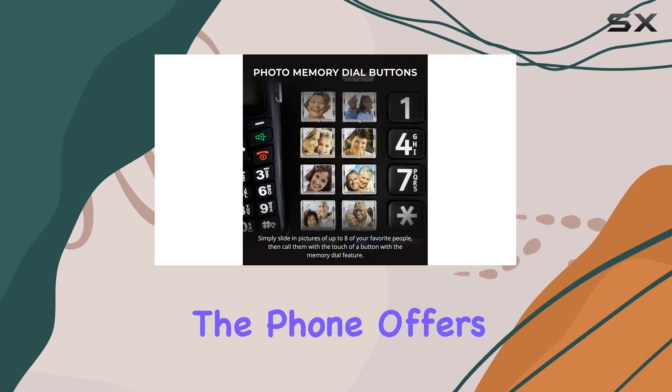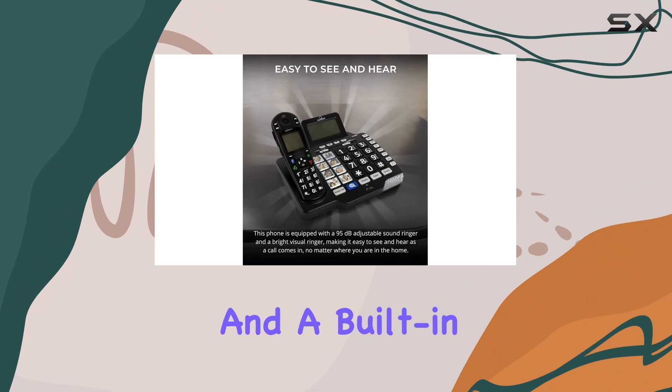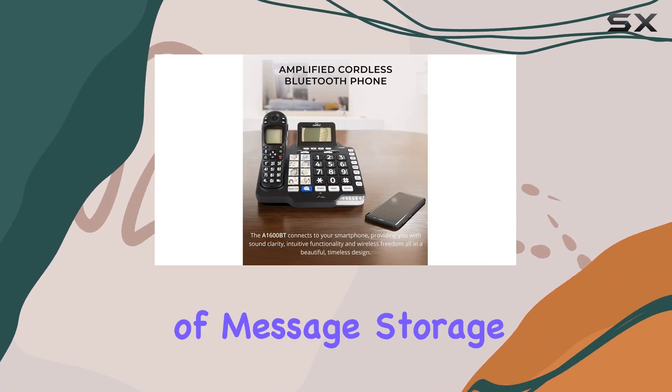Additionally, the phone offers practical features like recording up to three minutes of memo and a built-in answering machine with 15 minutes of message storage.